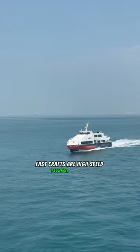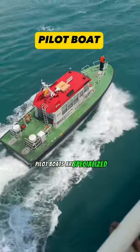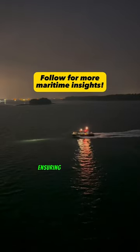Fast crafts are high-speed passenger vessels used for commuter routes and short-distance travel. Pilot boats are specialized vessels used to transport harbor pilots to and from larger ships. These pilots guide ships through challenging waterways and harbors, ensuring safe navigation.